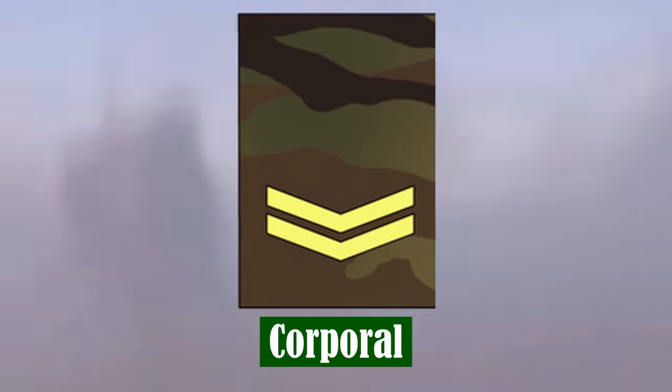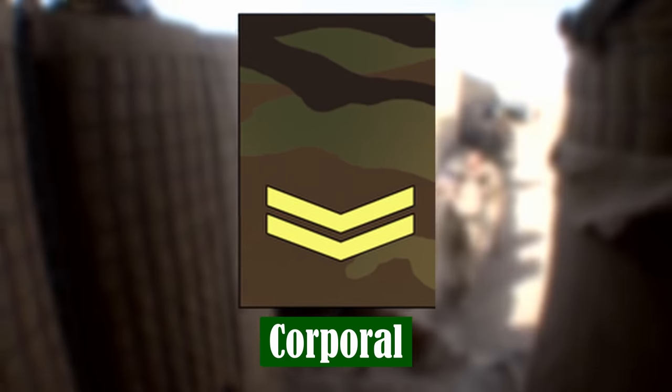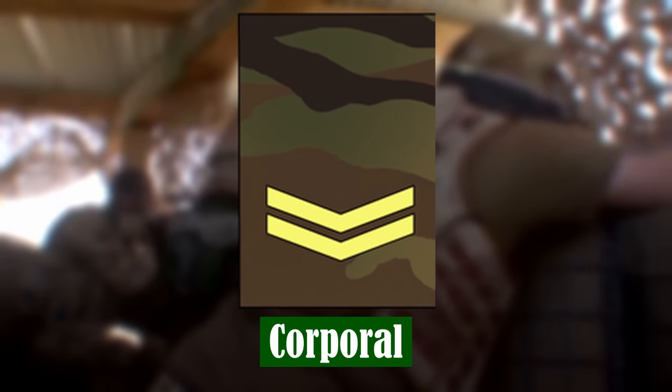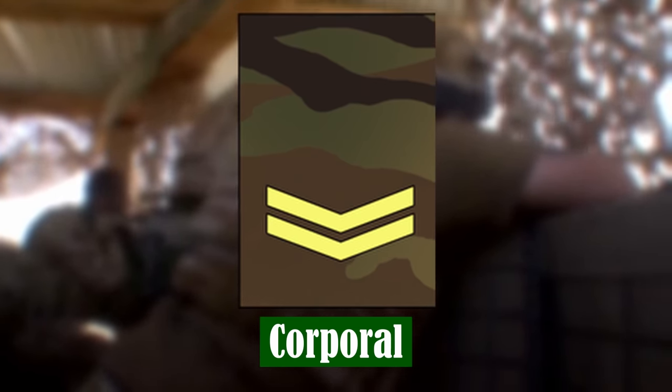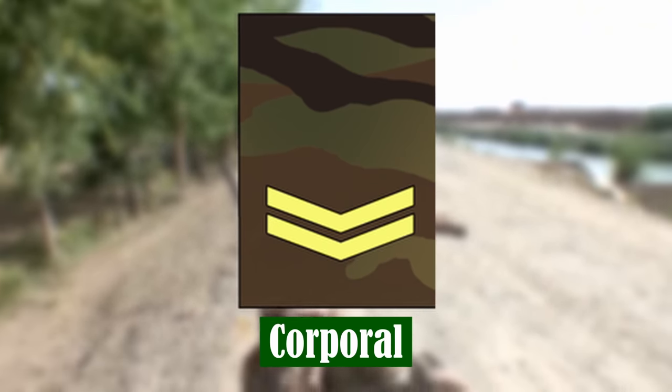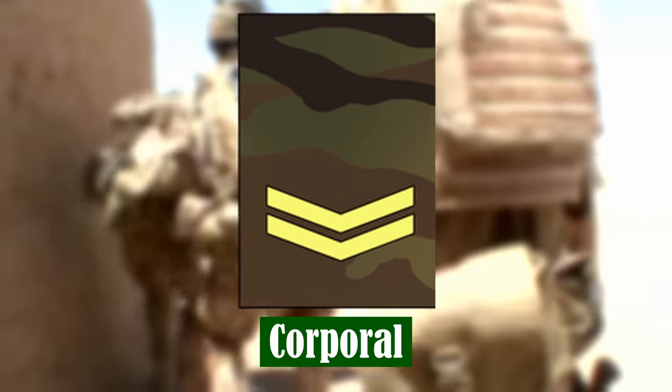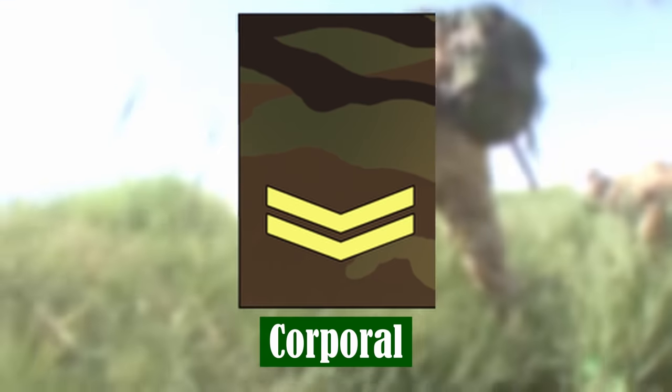Corporal. After six to eight years and depending on ability to lead, promotion to Corporal typically follows. In this rank, additional trade and instructor qualifications can be gained. Corporals are given command of more soldiers and equipment, such as tanks and guns.